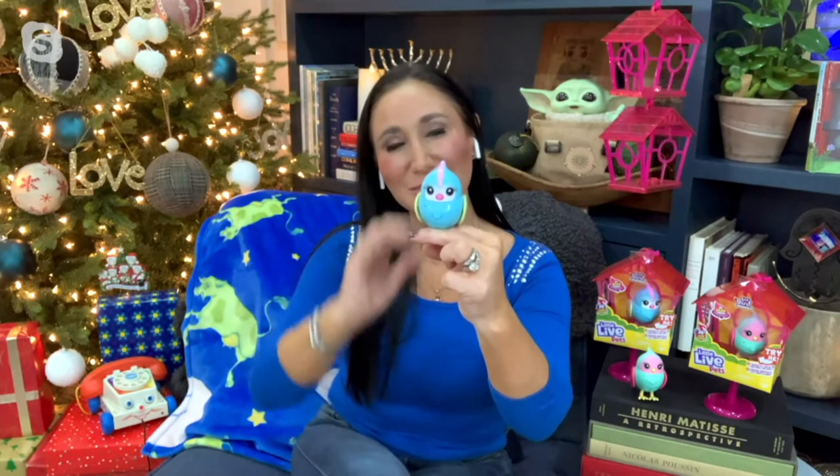They're the creators of Little Live Pets. In the olden days when I would actually go to a store, there would be a huge aisle of all these Little Live Pets — different types of pets. These birds are so cute and so adorable. First of all, they have sensors throughout, so as we pet them, not only will you hear them but you will watch their little heads move.